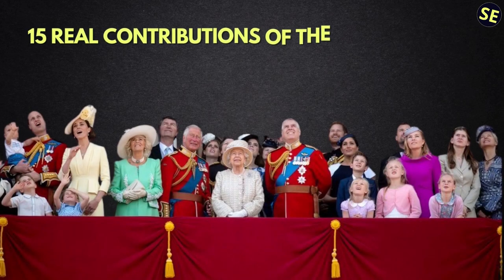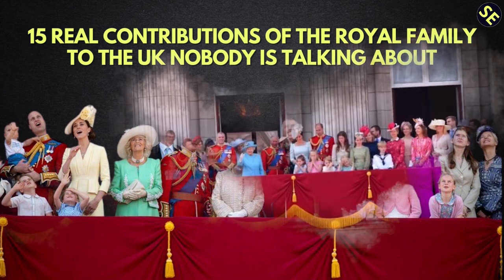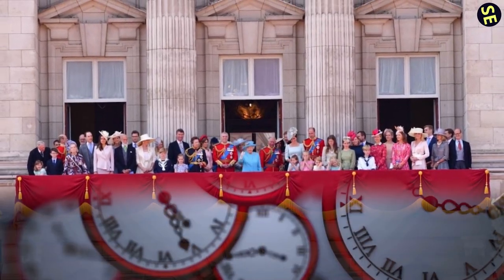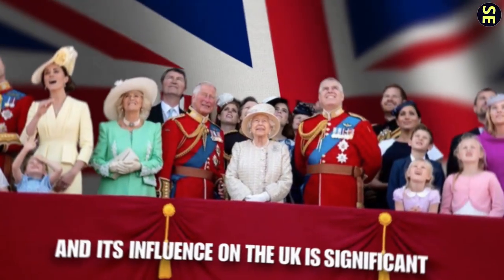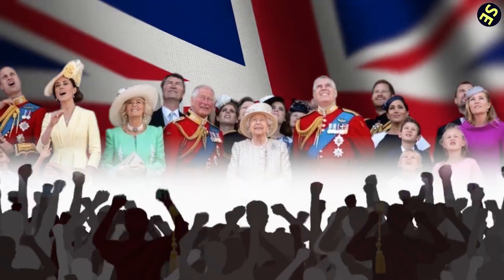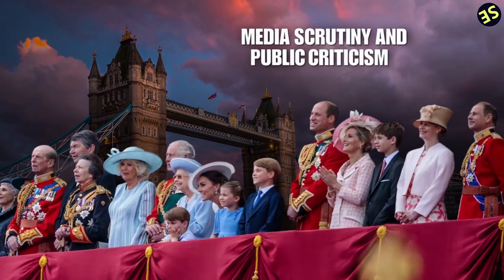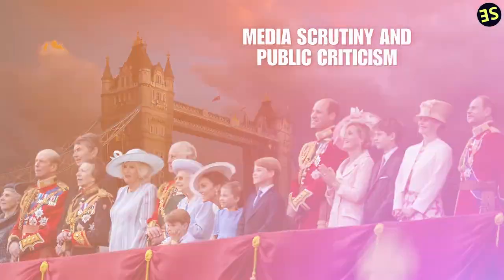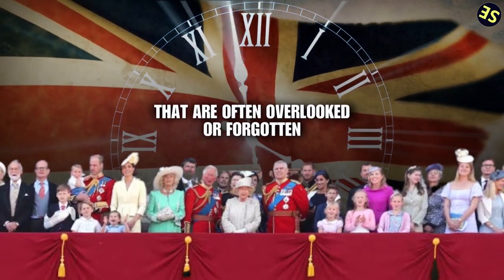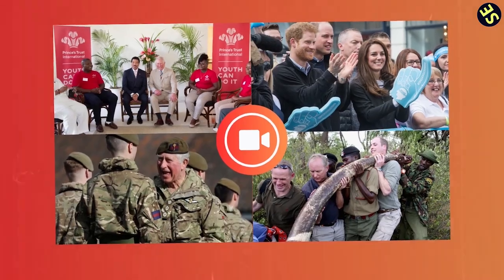15 Real Contributions of the Royal Family to the UK Nobody is Talking About. The British royal family is a global institution that's existed for centuries, and its influence on the UK is significant, though most people fail to acknowledge that. While the royal family is often the subject of media scrutiny and public criticism, they've made numerous contributions to the UK throughout history that are often overlooked or forgotten. This video is going to outline a few of those contributions.